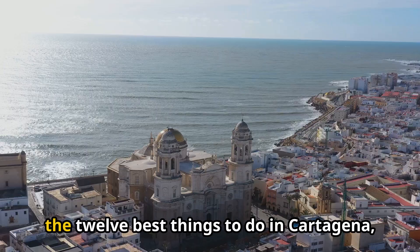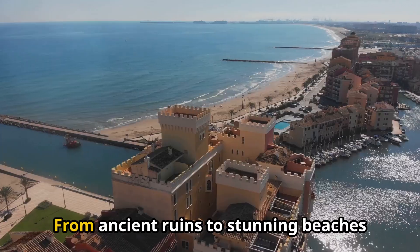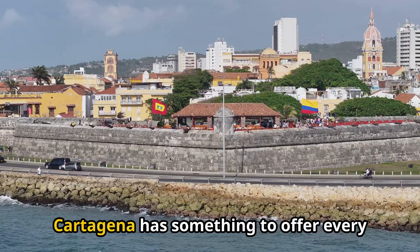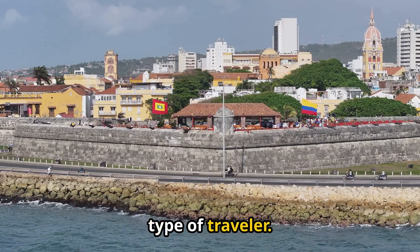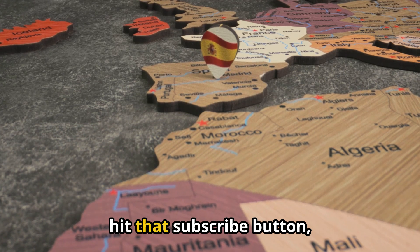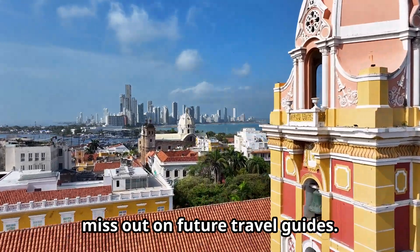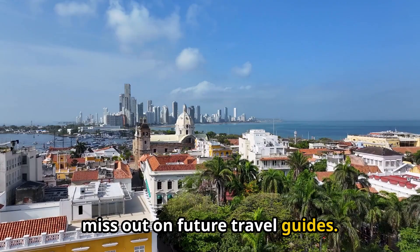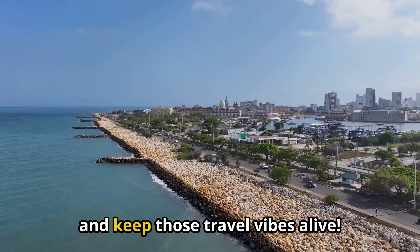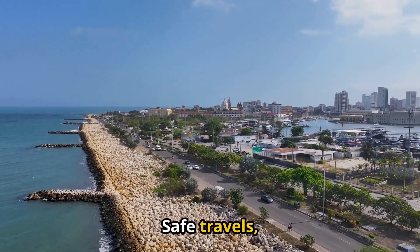And there you have it, guys — the 12 best things to do in Cartagena, Spain. From ancient ruins to stunning beaches and everything in between, Cartagena has something to offer every type of traveler. If you enjoyed this adventure, be sure to give it a thumbs up, hit that subscribe button, and turn on notifications so you don't miss out on future travel guides. Until next time, keep exploring, keep dreaming, and keep those travel vibes alive. Safe travels, everyone.